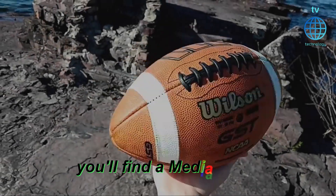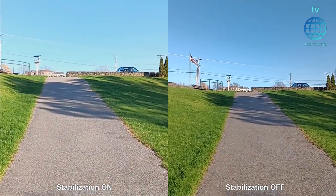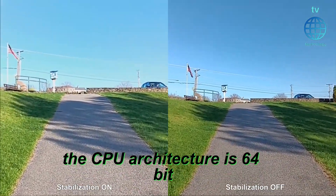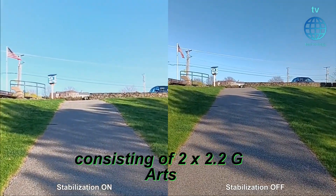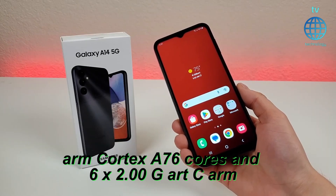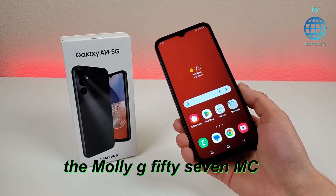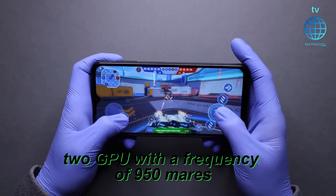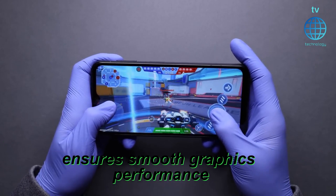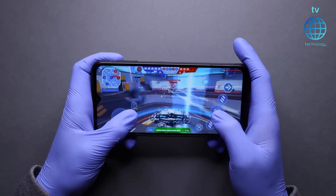Under the hood, you'll find a MediaTek Dimensity 700 chipset with an 8-core CPU. The CPU architecture is 64-bit, consisting of 2x 2.2GHz ARM Cortex-A76 cores and 6x 2.0GHz ARM Cortex-A55 cores. The Mali-G57 MC2 GPU with a frequency of 950 MHz ensures smooth graphics performance. It's built on 7nm manufacturing technology, enhancing efficiency.